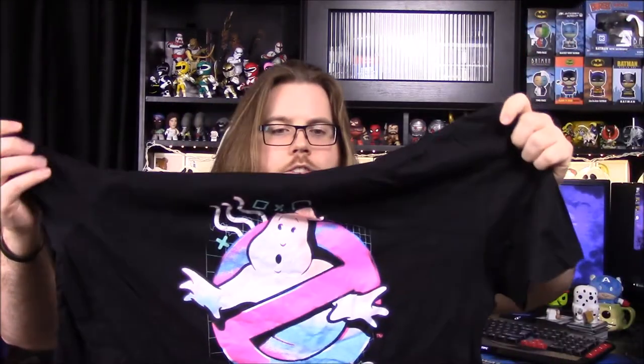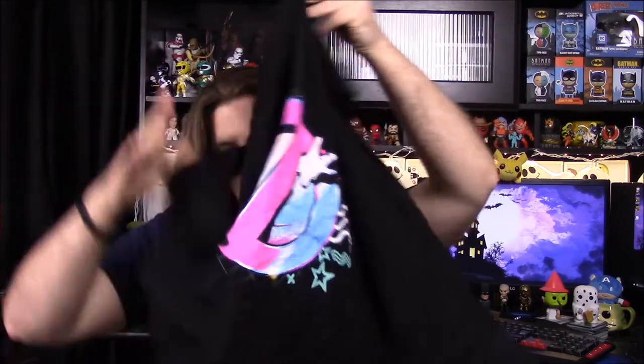I'm not exactly sure what this design is because I see there's like stars and squares and circles and squiggly lines, and it's also maybe like a map or some sort of grid thing. It just says Ghostbusters Loot Crate exclusive, but it looks really cool. Hopefully this shirt will fit because I really like that look and design.